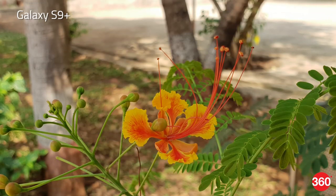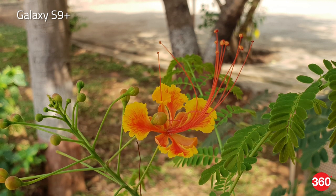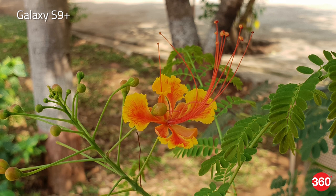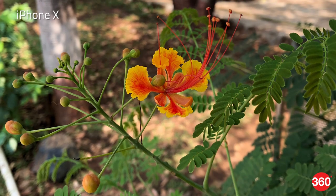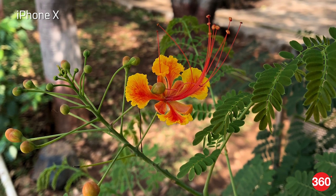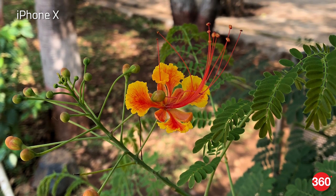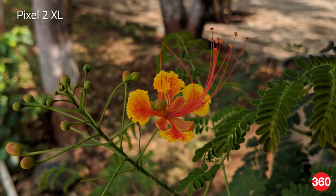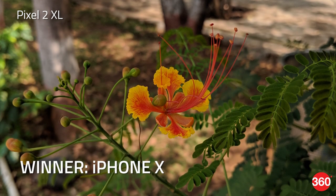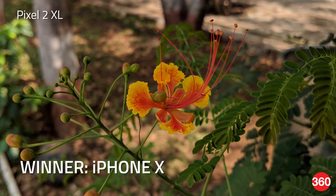In a close-up test we looked at how the phones handle color detail and the smoothness of the background blur. The S9 Plus does produce the best sharpness on the petals of the flower with well-defined edges, however the color temperature is a bit too warm. The iPhone 10 has the best white balance and as a result the vibrancy in the colors makes for a very captivating shot. The Pixel 2 XL manages good detail but the brightness level is a bit on the lower side which makes the image look a bit dull.